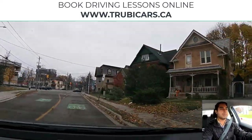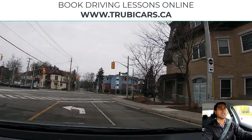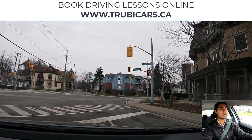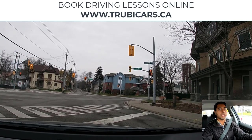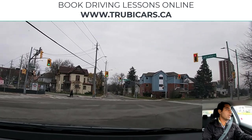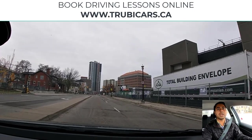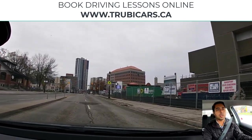Traffic lights ahead — we will be turning left, so I'm going to signal left, shoulder check, and move into the left turning lane. The light is red so I come to a complete stop and wait for it to turn green. While waiting, don't get distracted — stay focused, check your rear view mirror, and watch the intersection. When the light turns green we can go. I move into the left lane and then signal and shoulder check to switch lanes.